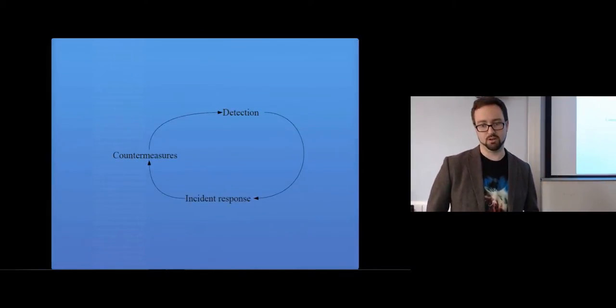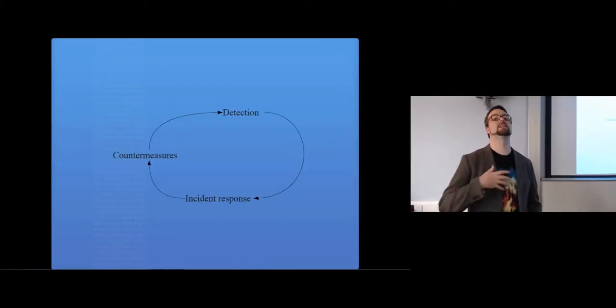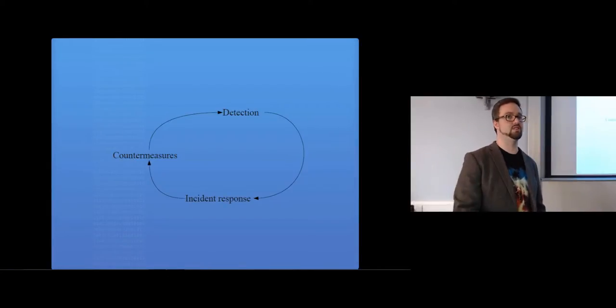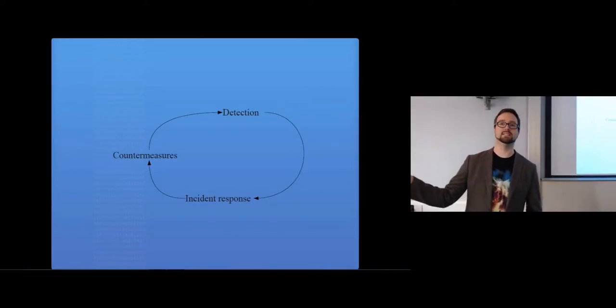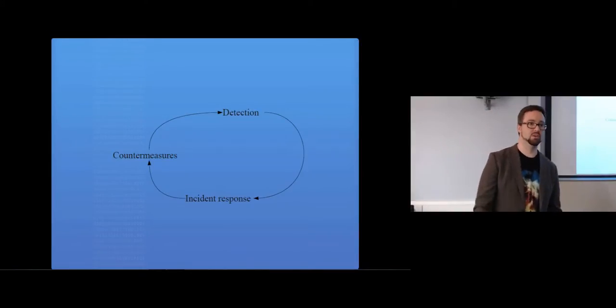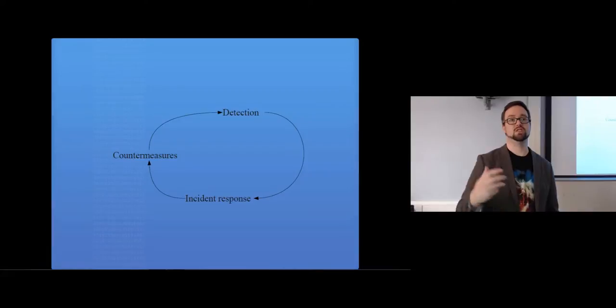Incident response involves detecting that something's happened, responding to it - actually doing something in response - and then deciding to prevent that in the future by putting some countermeasures in place. You try to stop that same thing from reoccurring and then go back to trying to detect something happening, and it just continues on and on. Security is a process - we can't just put something in place and say security's done. Security is something we're constantly doing and trying to maintain within the organization.